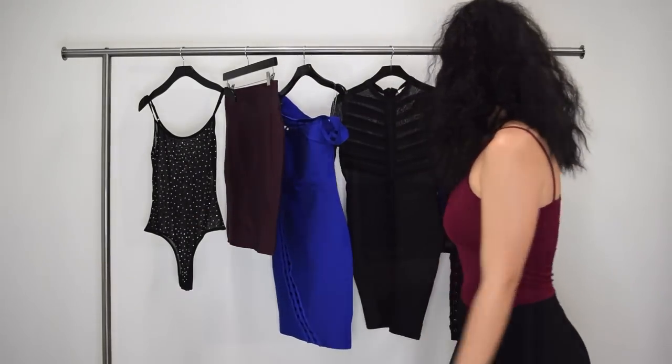Hey everyone, this is Victoria Kaye. I'm super excited to be back today here at ESA. The topic for today is going to be about what you can wear when you go out at night. So whether you're going to a club, a lounge, or a party, these are some really great options for you.